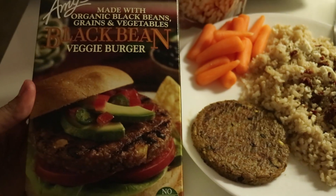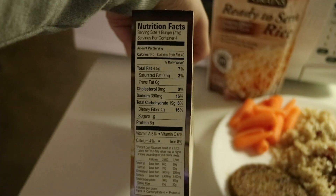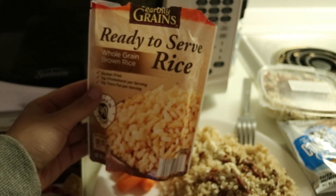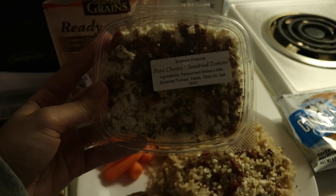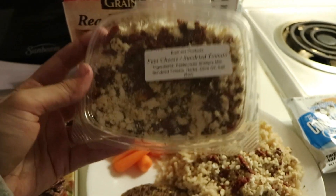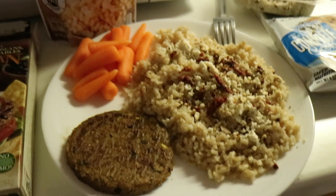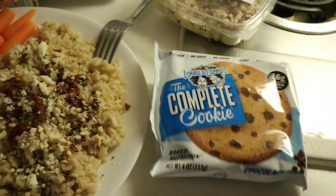To start off, I have a black bean veggie burger — these are the ones I get from Whole Foods, and they're amazing. The macros are: 4.5g fat, 19g carbs, 4g fiber, and 6g protein. I also made myself this whole bag of ready-to-serve brown rice — there are about two servings in here — and I topped it off with this feta cheese sun-dried tomato mix, which, by the way, I had a little bit before I put it on and it's so good. On the side I also have some mini carrots for some veggies. And then for dessert, I'll be finishing off with a Lenny and Larry's cookie, the whole thing.